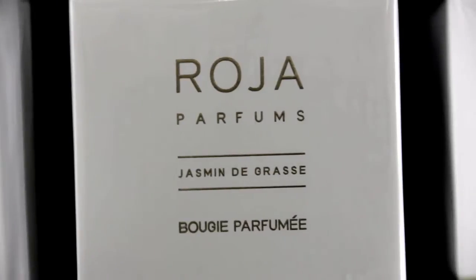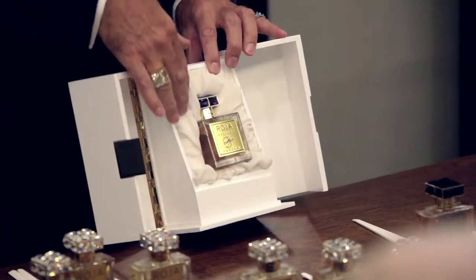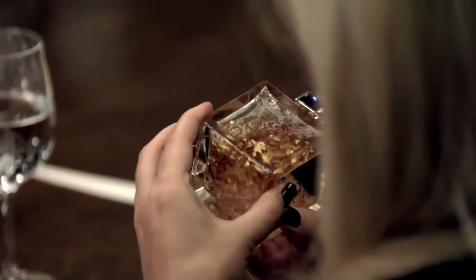The boxes are made by hand in England — I'm proud of that. The labels are put onto the front of our bottle by hand. The violet crystal has been made especially for us by Swarovski. Inside it, it has pure gold. When you spray it, it will make the skin glow.